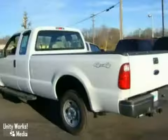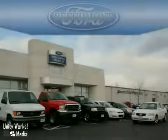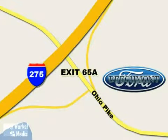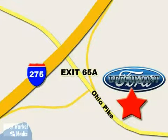Come in and take a look for yourself. Beachmont Ford — we're a friend in the community. Stop in today. We're easy to find off I-275 at exit 65A, Beachmont Avenue.